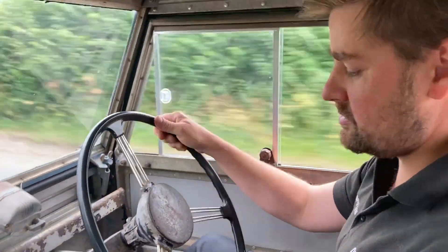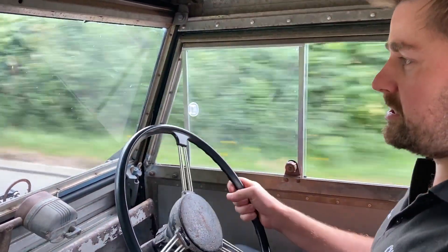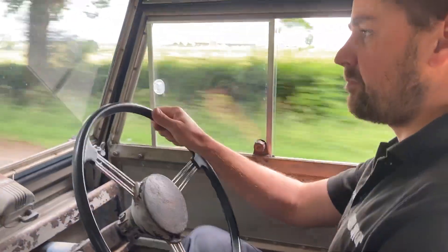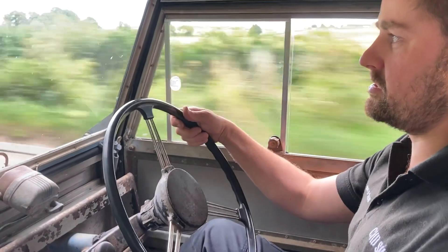It obviously has a 2-litre engine, and a nice alternative seating position which has greatly improved over the 80s.